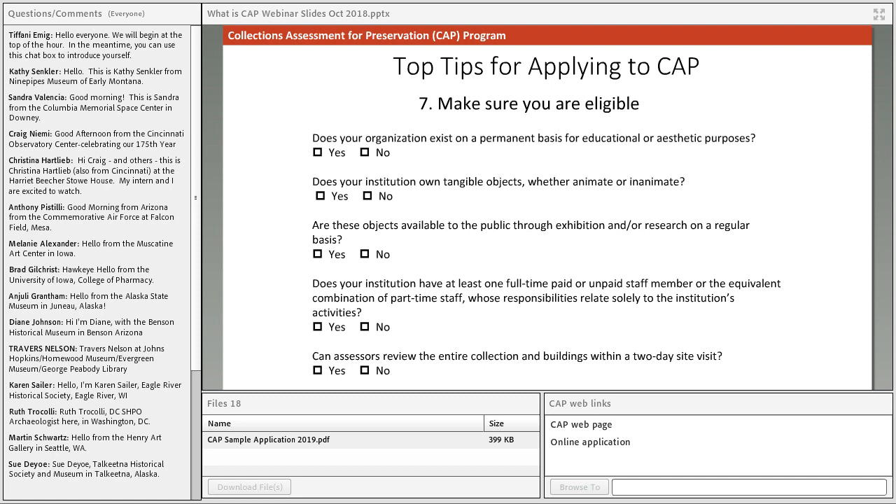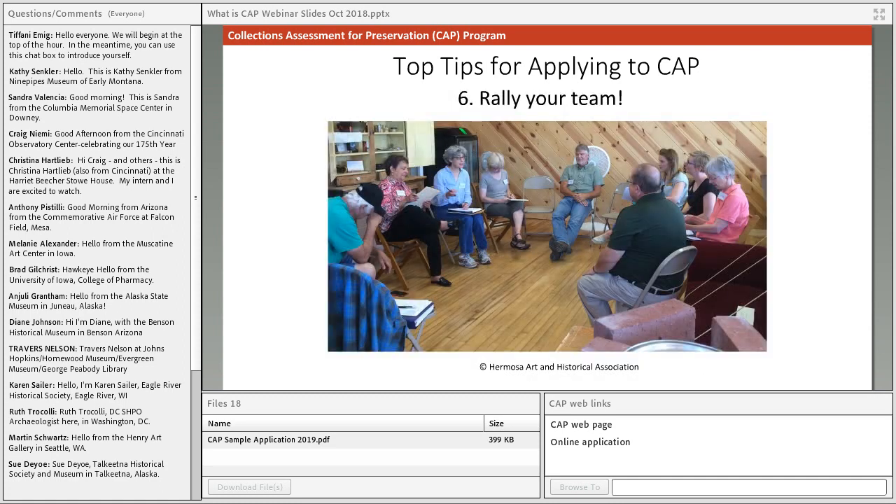Tip seven: make sure you're eligible. The application includes a list of questions to determine your eligibility — they should look familiar, as it's just the question version of the eligibility checklist. If you can't confidently say yes to all of these questions, contact us before moving forward in the application and we'll talk through your eligibility with you.